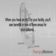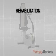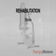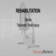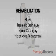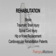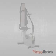When you have an EVO in your facility, you'll see benefits in one of three areas for your patients. Rehabilitation: the EVO system provides patients who have suffered a stroke, traumatic brain injury, spinal cord injury, or have had a hip or knee replacement the much-needed rehabilitation to regain their strength and use of their arms and legs. It's also perfect for cardiovascular rehab patients.